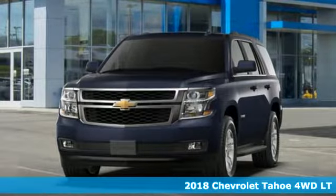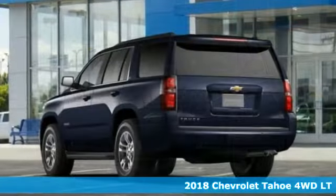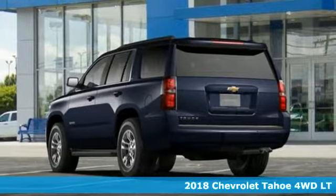It's a new 2018 Chevrolet Tahoe. Chevrolet, 100 years of icons.